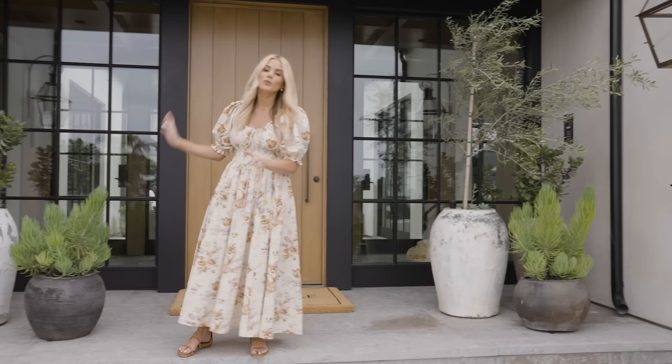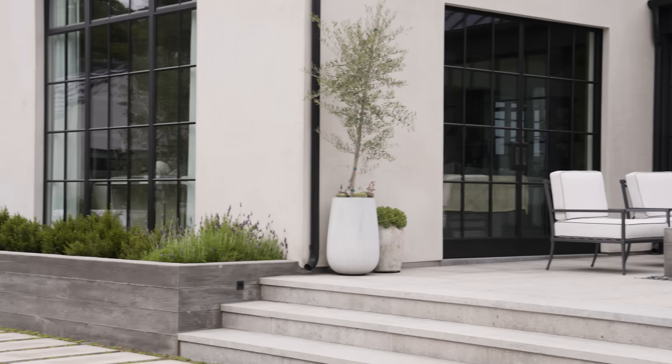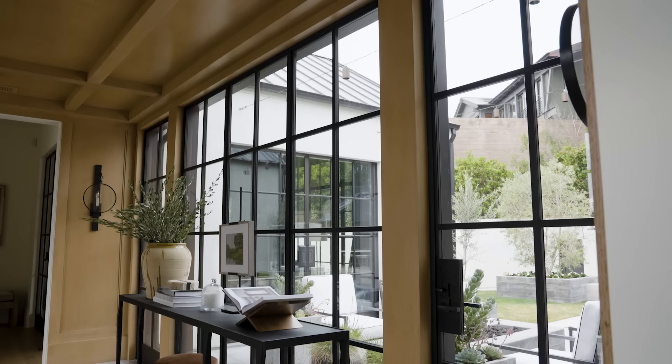We did steel windows. The steel windows took nine months to make and get here, and they are worth it — they're so beautiful. You'll see more on the inside.